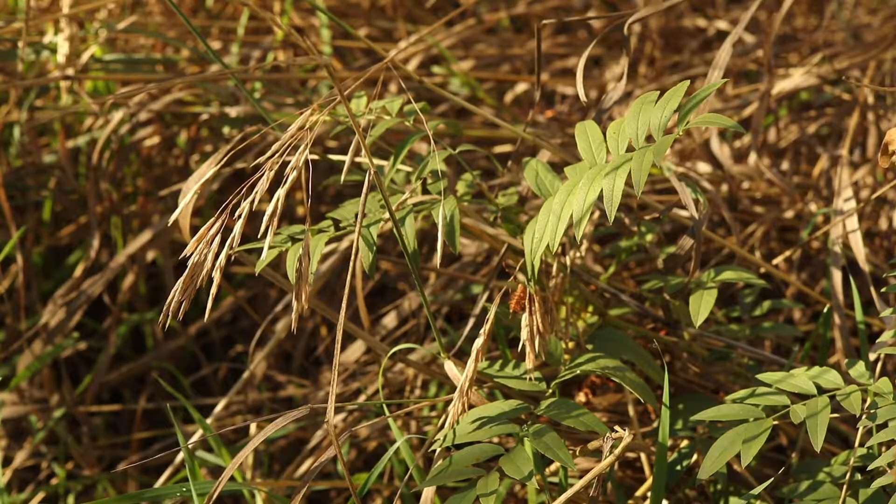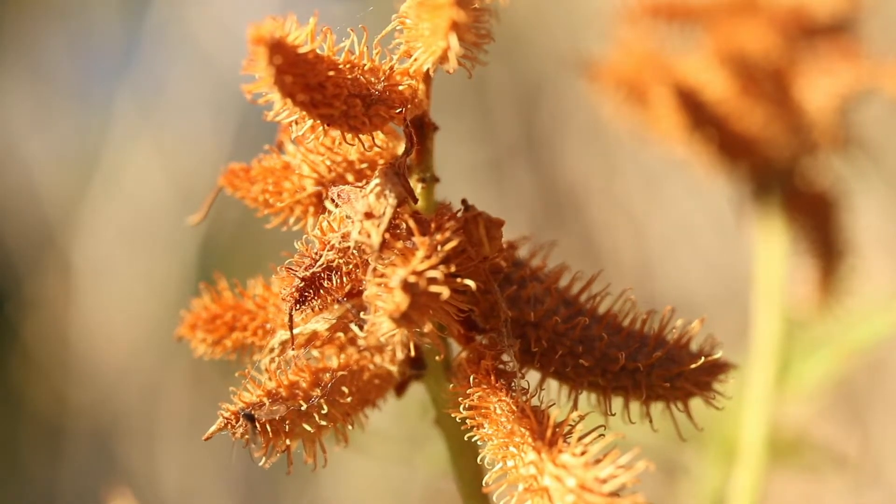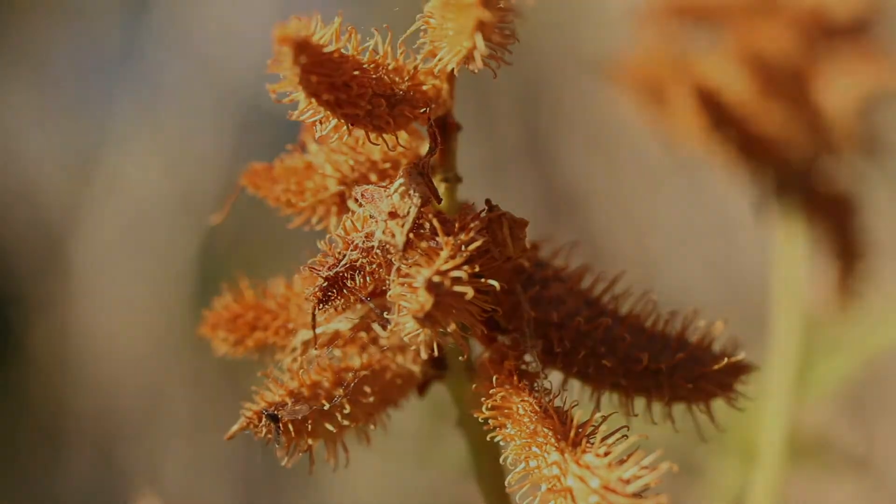The roots of this plant are edible and have a strong, distinct flavor. It is eaten by many native animals and is often used in traditional medicines.